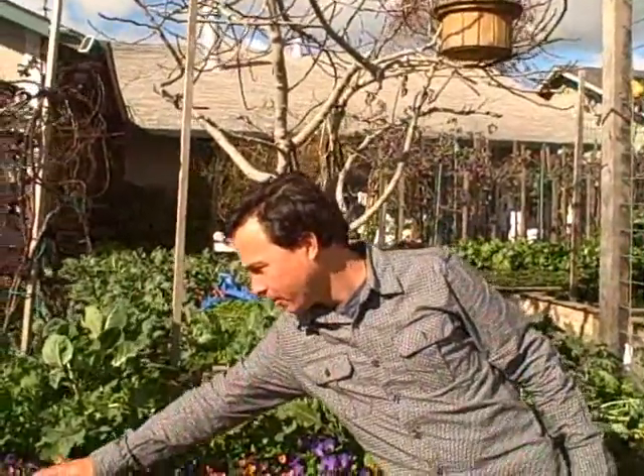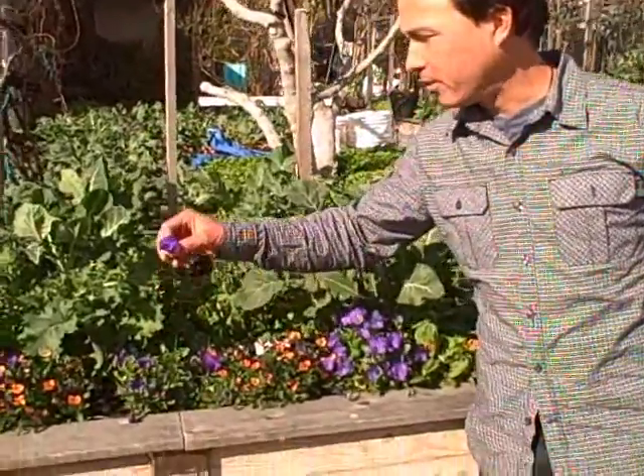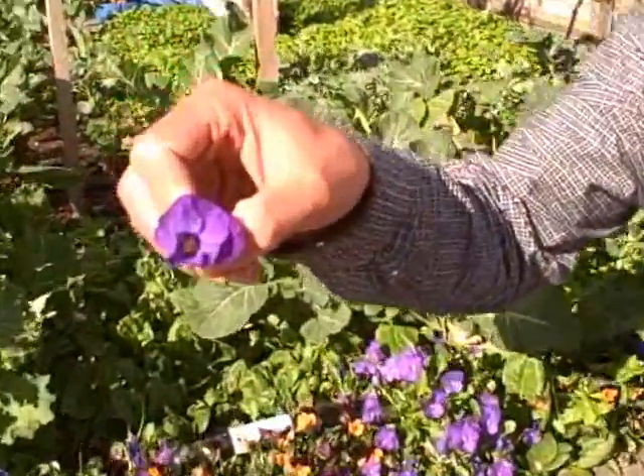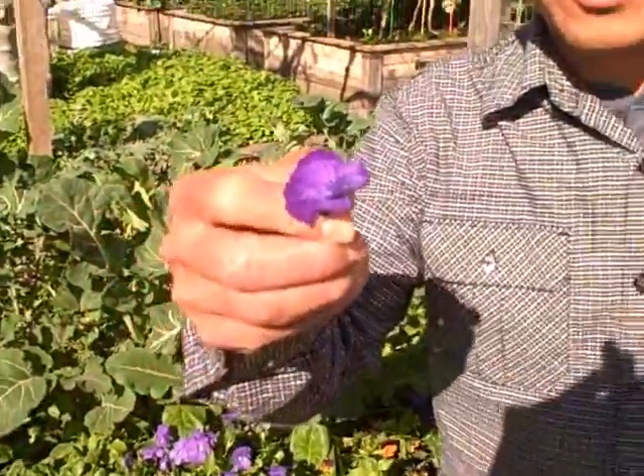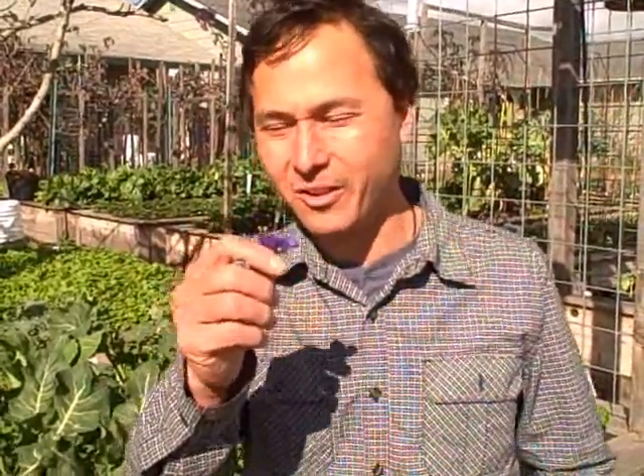In this first bed we have lots of things growing. On the outside you can see we have all these flowers. Some flowers are not only ornamental — they're also edible. This is a viola and I love to eat the viola flowers. You can put these on salads, on top of pies or cakes, but don't cook them — make your dish first and then put the flowers on last, it's going to look really nice.